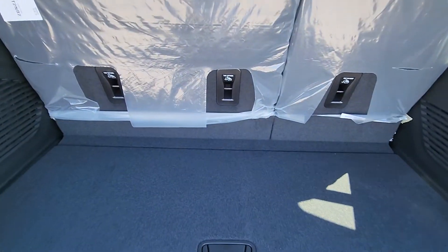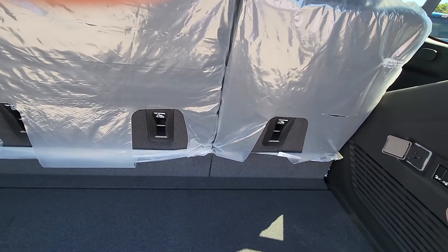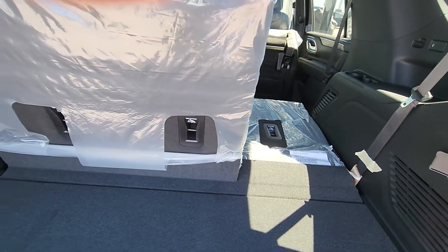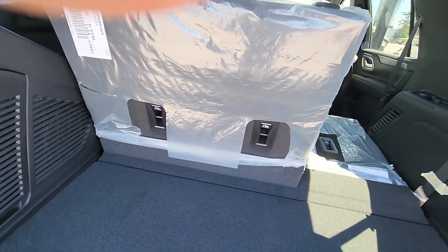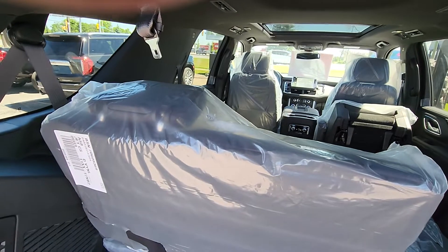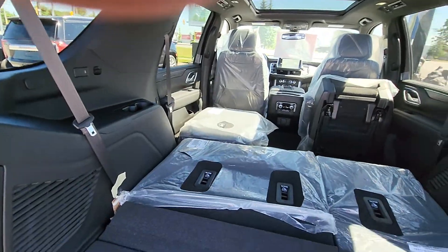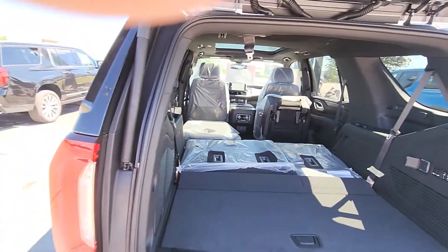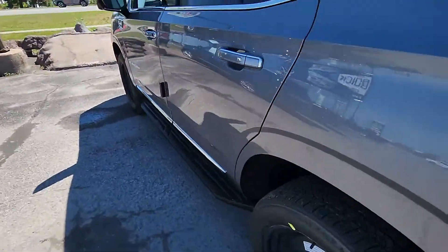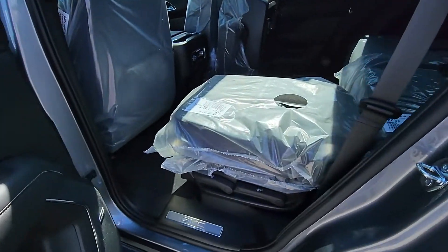You do have power folding seats, so all of these seats can go down with the push of a button. Same with your center row seats as well — you can fold everything down flat. I'll show you there, we'll fold that one down. Everything folds down flat if you want, and it is the quad captain seats in the middle. It is passive entry, so you can just walk up and push these buttons on the doors to lock or unlock it.